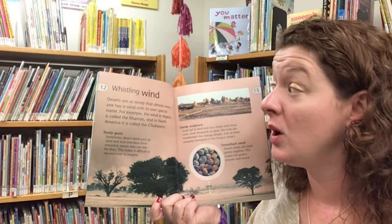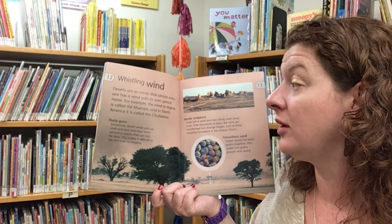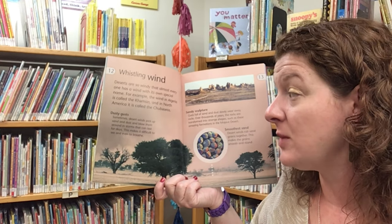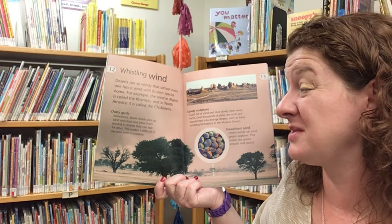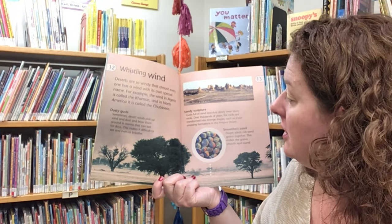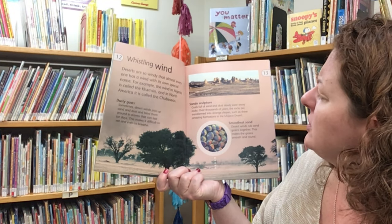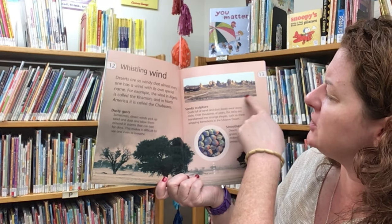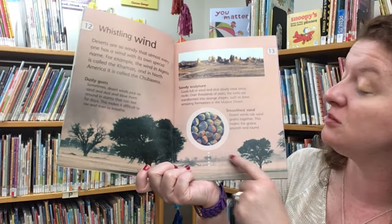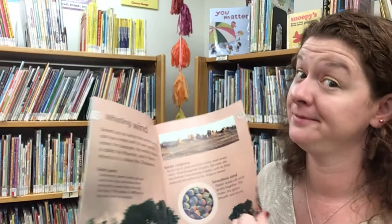Deserts are so windy that almost every desert wind has its own special name. For example, the wind in Algeria is called the Khamsin and in North America it is called the Chubascos. Sometimes desert winds pick up sand and dust and blow them around in storms that can last for days, making it difficult to see and even to breathe. Gusts full of sand and dust slowly wear away rocks. Over thousands of years the rocks are transformed into strange shapes, such as these amazing formations in the Mojave Desert. Desert winds rub sand grains together, making the grains smooth and round.